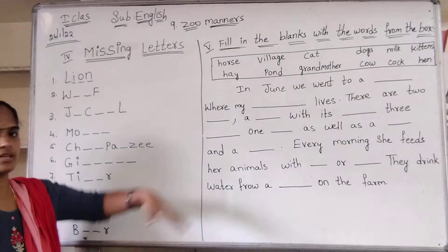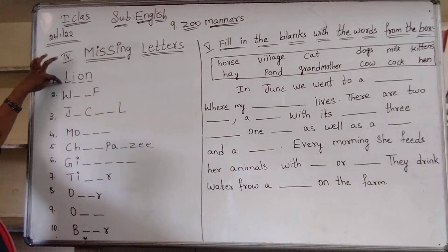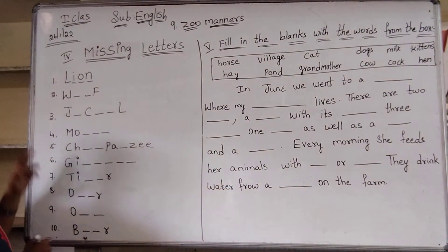I gave a note on the board — copy. First one, missing letters: L-I-O-N, lion. All of you write. First one: L-I-O-N, lion.